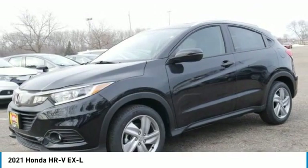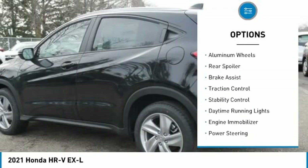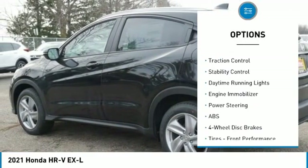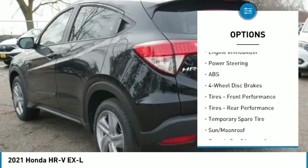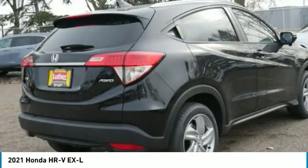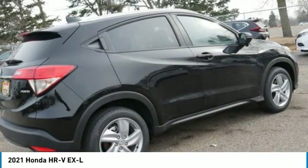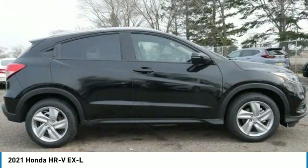Here are some of this vehicle's great options: tire pressure monitor, all-wheel drive, heated mirrors, aluminum wheels, rear spoiler, brake assist, traction control, stability control, daytime running lights, and engine immobilizer. Take this vehicle for a spin and see why so many shoppers are now proud owners.